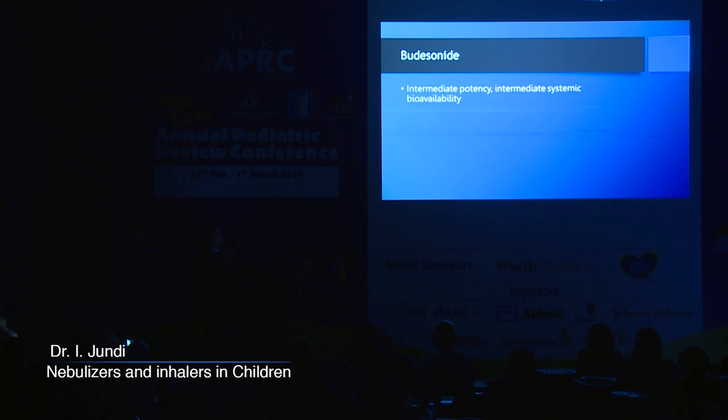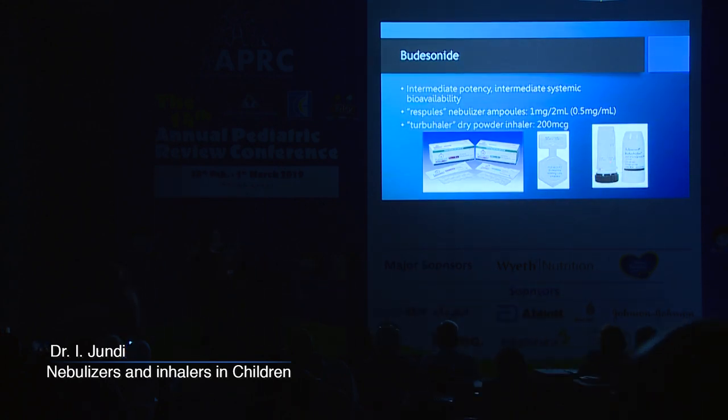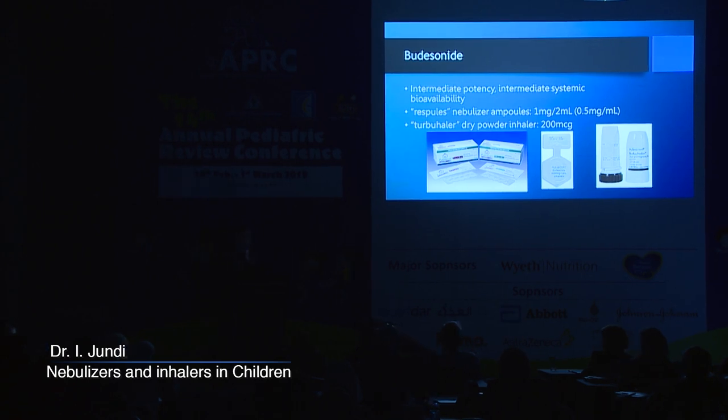Budesonide is in the middle — intermediate potency and intermediate systemic bioavailability. The most commonly used form in Jordan is the nebules or respules, 1 mg in 2 mL — this is the only concentration available in the Jordanian market. There is also the Pulmicort Turbohaler, which is a dry powder inhaler at 200 micrograms per puff.